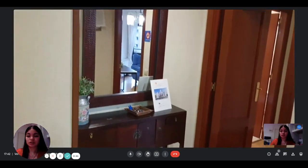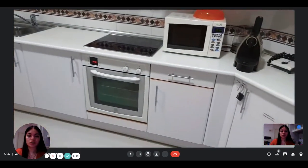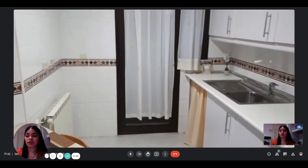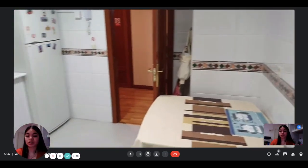As you can see, this is the entrance. You have a furniture here with a mirror. And then on your right, you first have the kitchen, which is pretty equipped. So you can see that there is an oven, a stove, a microwave, and everything you need. And then through the door, there is the washing machine.